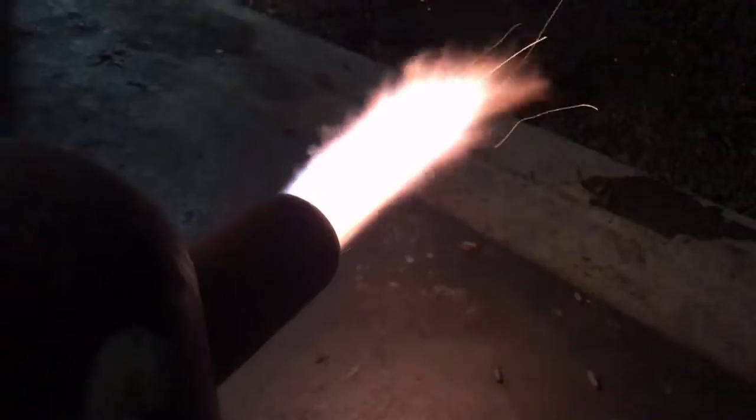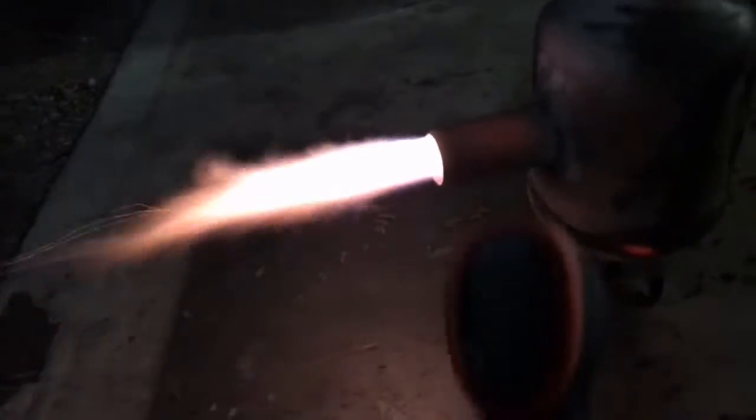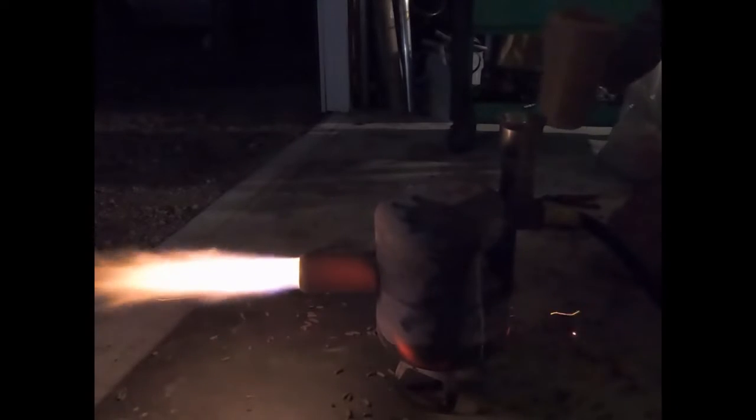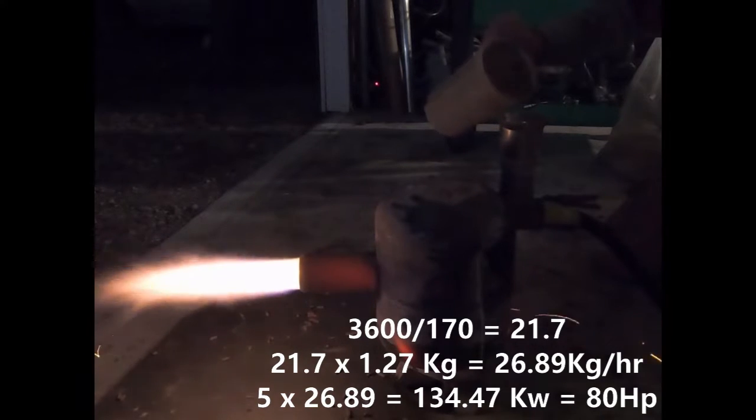We are getting a lot of blue flame. You can't see it in the camera. If your name isn't Jonas, you're going to want to skip over the next 170 seconds of this video. Here's the figure.